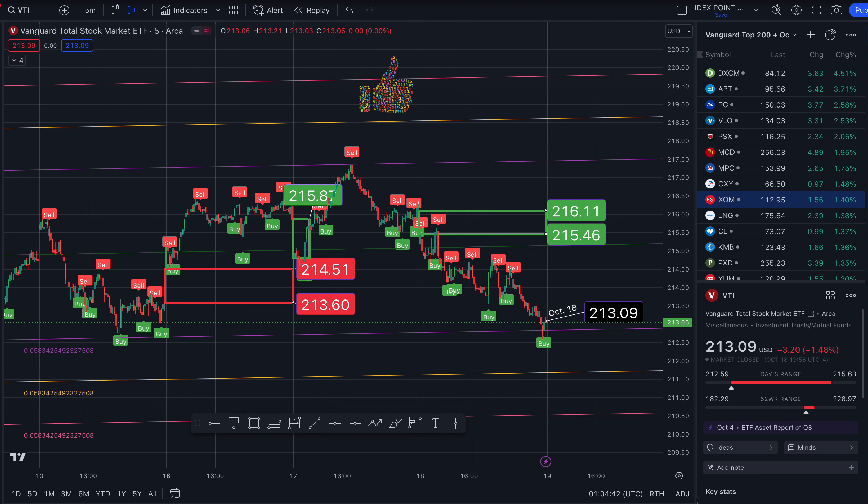This is VTI on the 5-minute time frame. I'm going to show you price targets for Thursday. We ended the day at $213.09, down nearly 1.5%. The 52-week low is $182.29, the 52-week high is $228.97. This is where we ended.